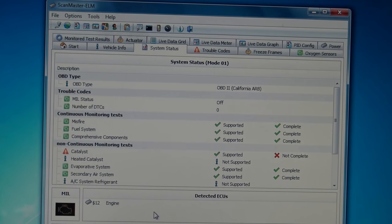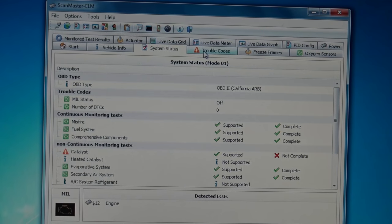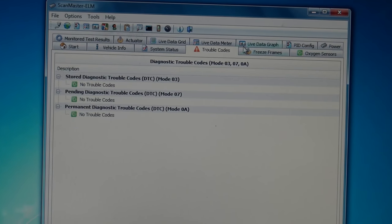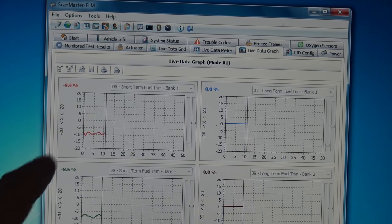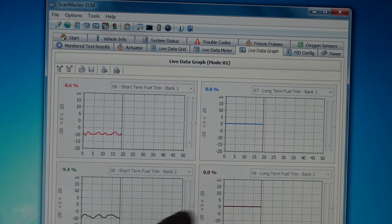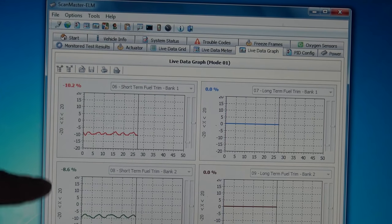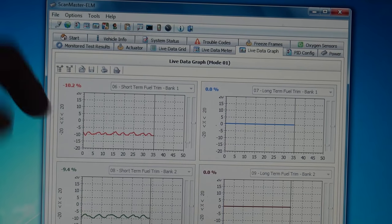So that's exactly what I'm going to do in this vehicle. I've got my Scan Master ELM software running and as you can see, the catalyst monitor is not complete — all the other monitors are complete. Let me check for trouble codes. No codes, like I said. So let me go over to live data. I can already see a problem.